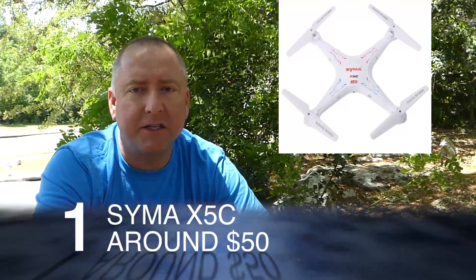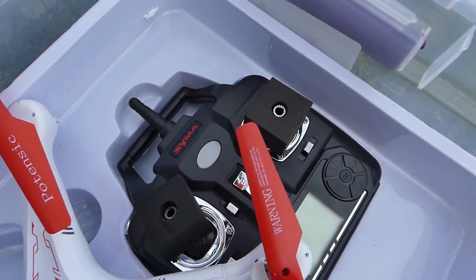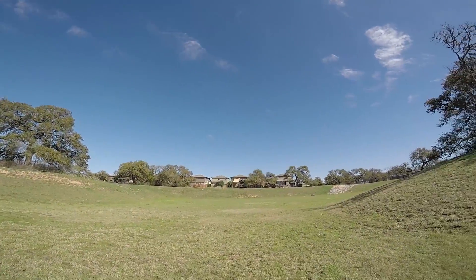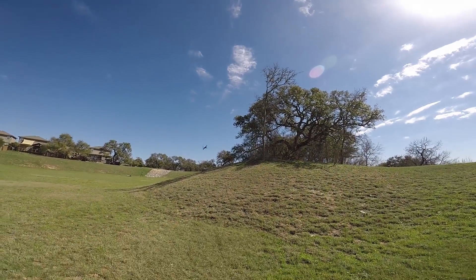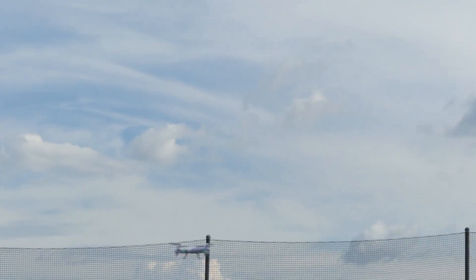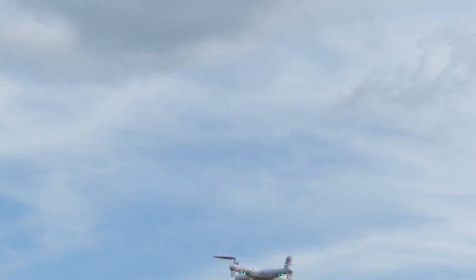The first drone on my list is the SEMA X5C, sometimes called the SEMA X5C1. It's about $50 and you can get it on Amazon. I highly recommend it as a beginner drone. This thing is a tank and a beast — a really great trainer. It uses standard 1S hobby batteries you can get almost anywhere cheaply, so you can buy multiple batteries. I've replaced motors in it, which is super easy, and you can even paint them. Very versatile little drones at 50 bucks.